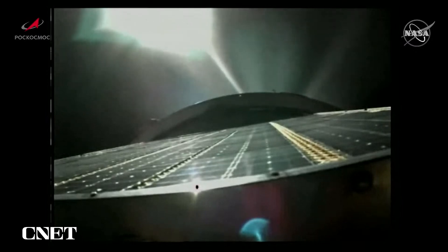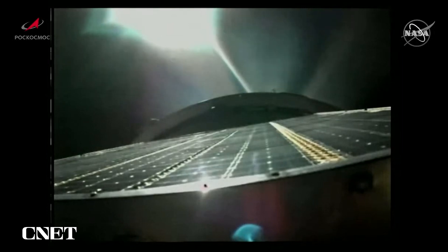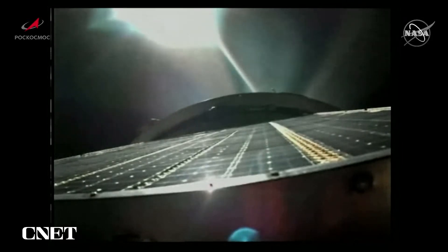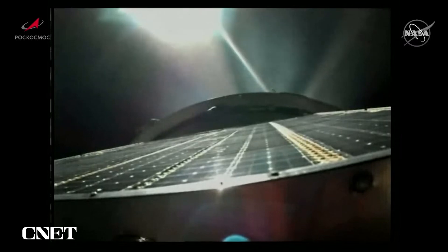380 seconds — the third-stage engine is working nominally. 400 seconds, stabilization of the vehicle is in place, it is stable. Good structural stability of the Soyuz vehicle at the seven-minute mark into the flight. About one minute 45 seconds of powered flight remaining. Yaw, pitch, and roll all reported to be nominal.